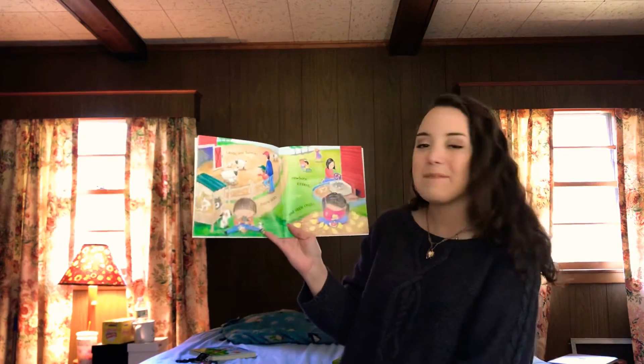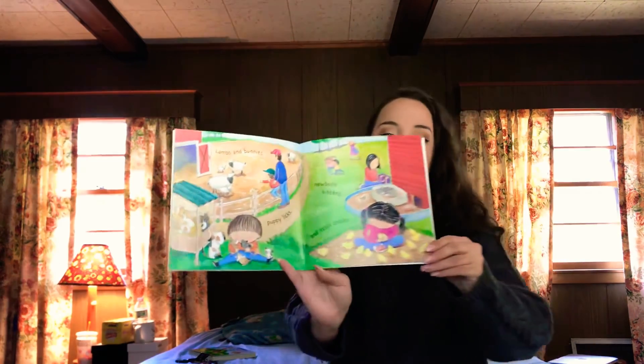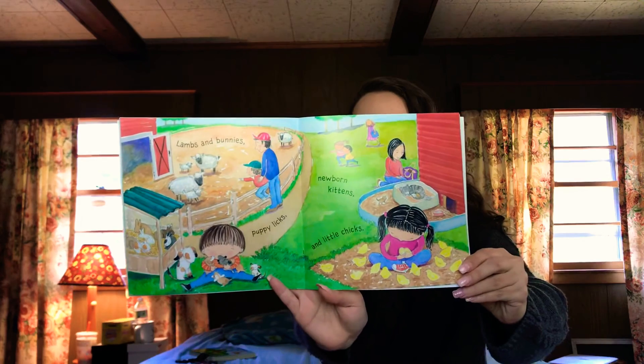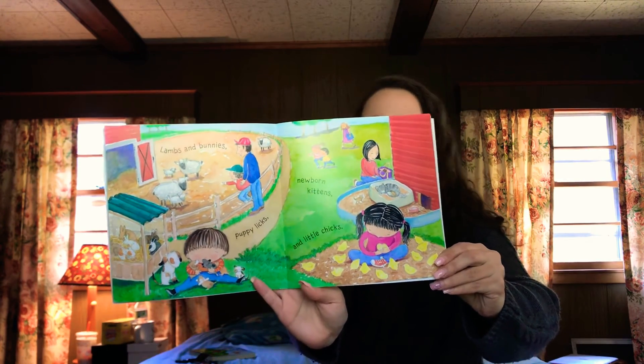Lambs and bunnies! Puppy licks! Newborn kittens and little chicks! So cute!